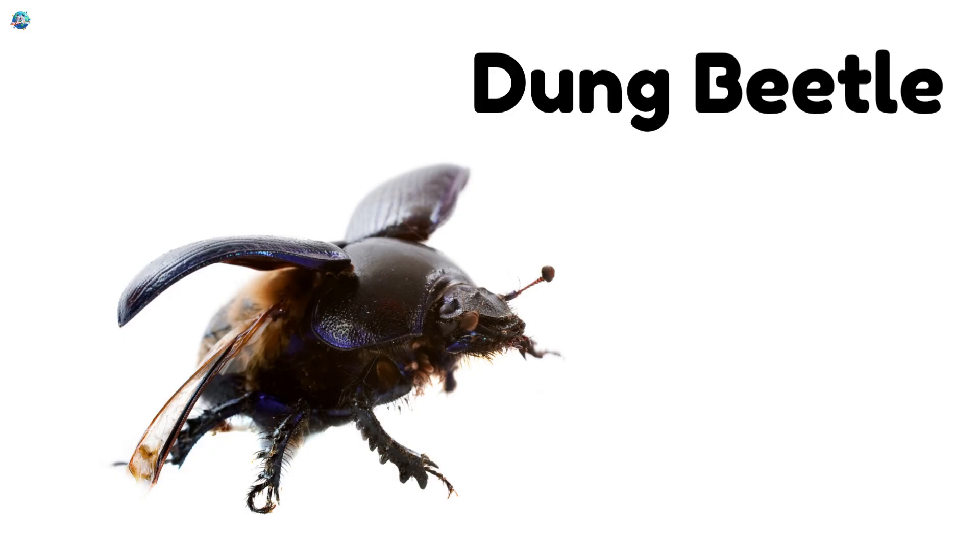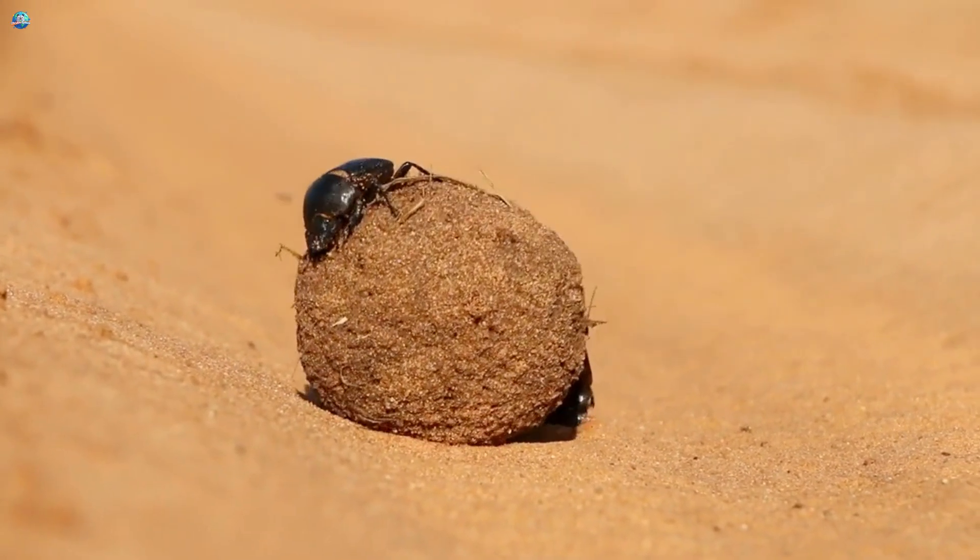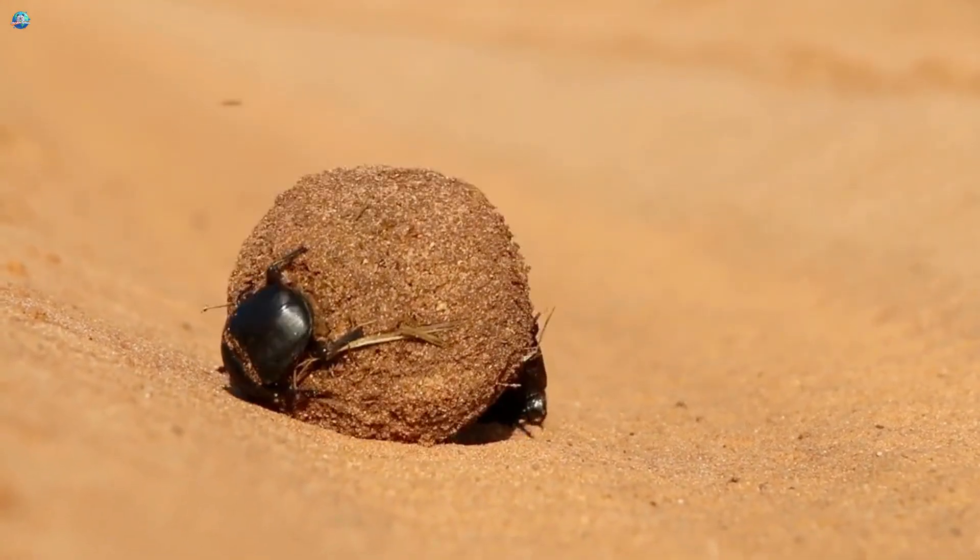Dung Beetle! Dung beetles roll animal droppings into balls. It's their way of cleaning nature.